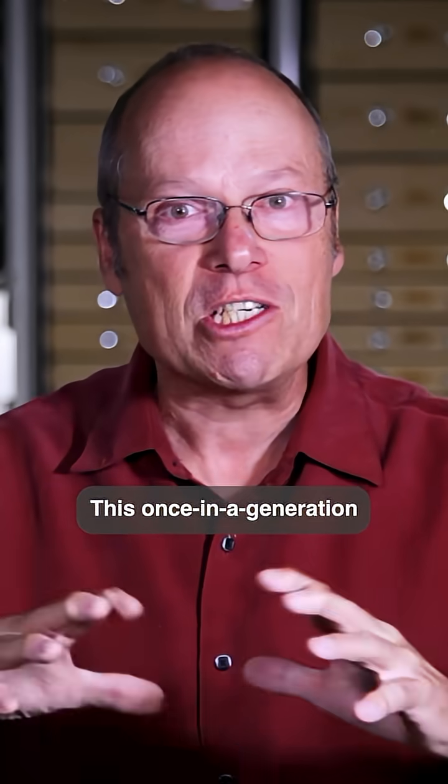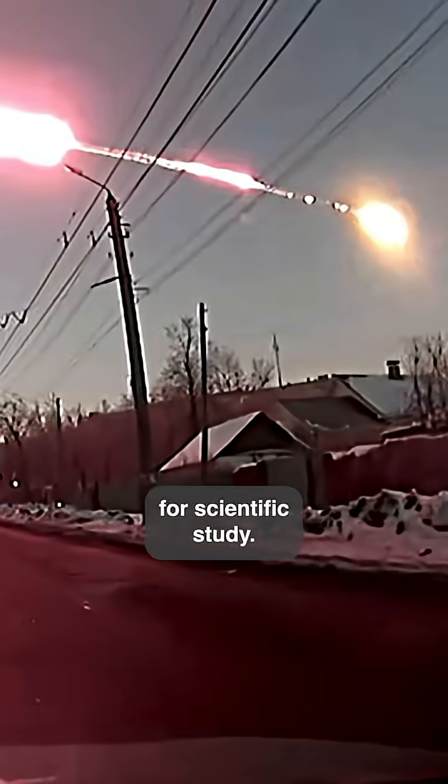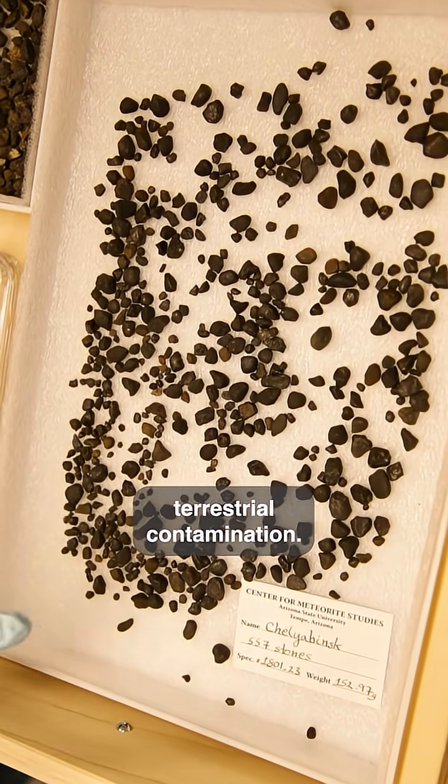This is a once-in-a-generation event falling in our local environment. Meteorite falls are the ones most precious for scientific study. We try to get them as fast as possible to minimize terrestrial contamination.